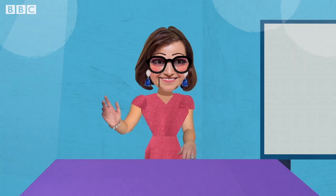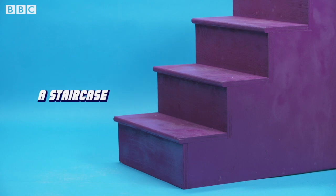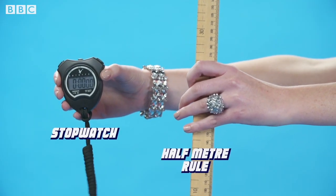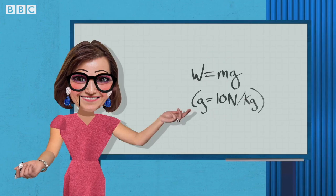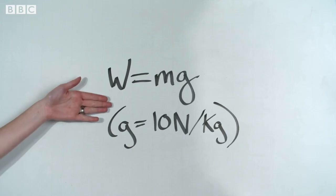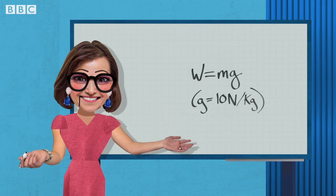Thank you, Isaac. For this experiment, we will require a person, a staircase, bathroom scales, a half-meter rule, and a stopwatch. First, we find and record the mass of the person in kilograms using the scales. We then convert it to weight. Weight equals mass in kilograms times 10 newtons per kilogram. Record the person's weight in newtons.